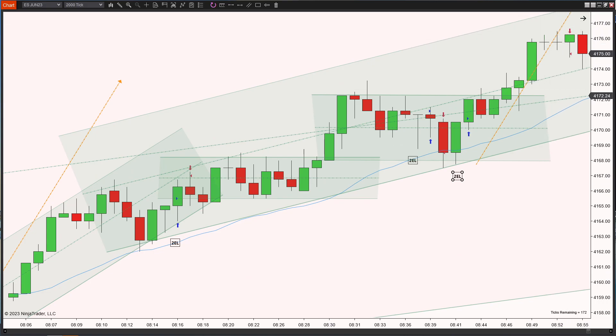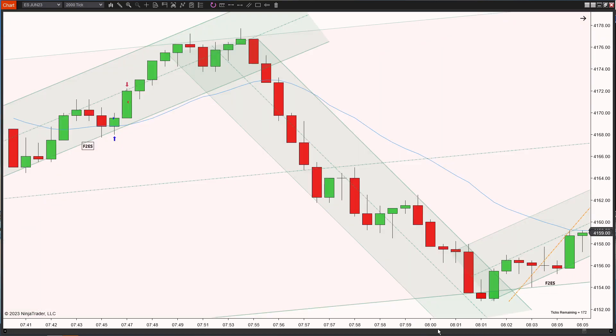I was pretty happy with that setup — my fourth trade. I saw it as a first entry long, then a second entry long (even though technically the second entry long was made earlier). I trailed it up, let it run a little bit higher, and got out way up there. Prices then continued moving upwards.